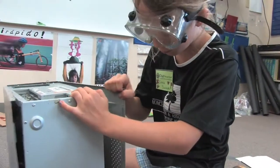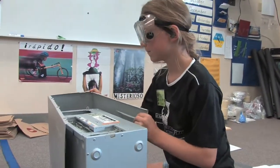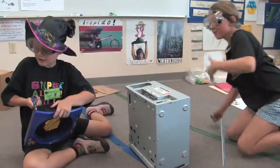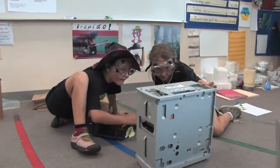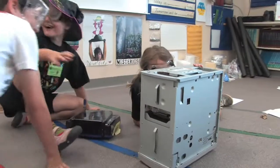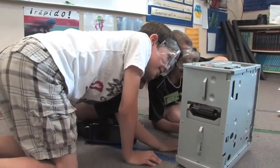I think something in here cracked. This should come apart like that. Oh! Look at this! Look! Oh! Oh my gosh! Come here! Emma's got this open! There's tons of capacitors in there.